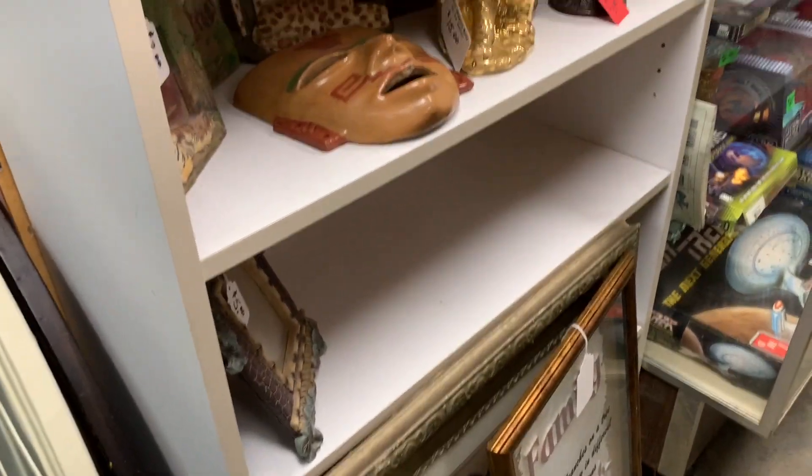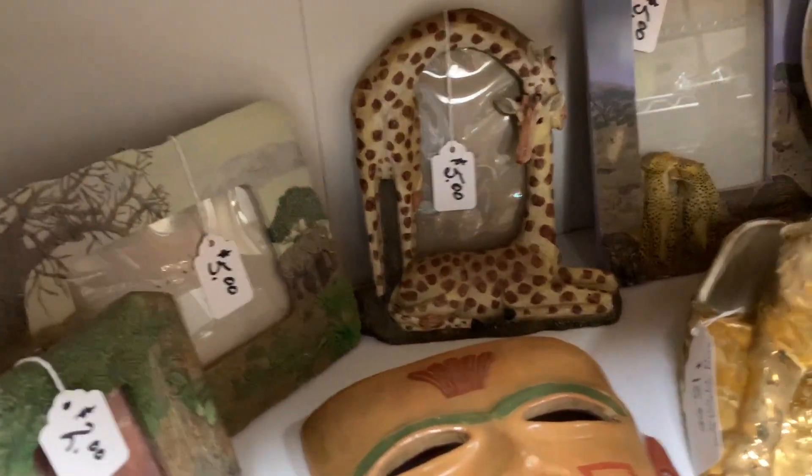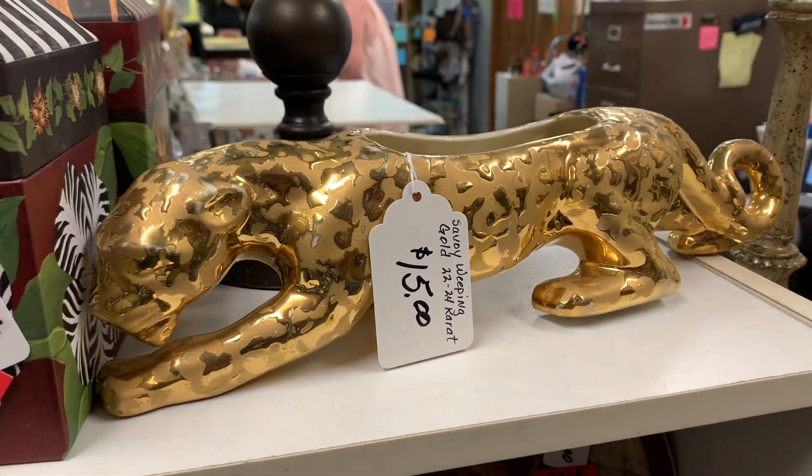Now I have one more piece to look for — a weeping gold panther. This is the tiger right here, but ta-da, there's the panther! Oh boy, he's going to make somebody really happy.